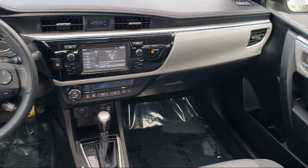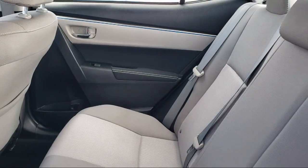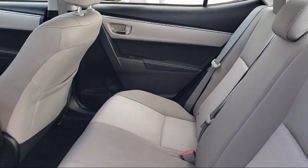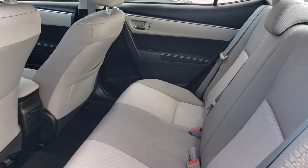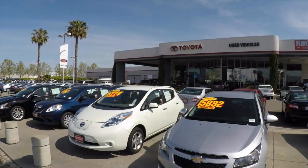On top of that, our friendly and knowledgeable staff is always ready to serve you with the help and respect you deserve. Ready to set up a test drive? Come visit Fremont Toyota today. We're located at 5851 Cushing Parkway in Fremont.